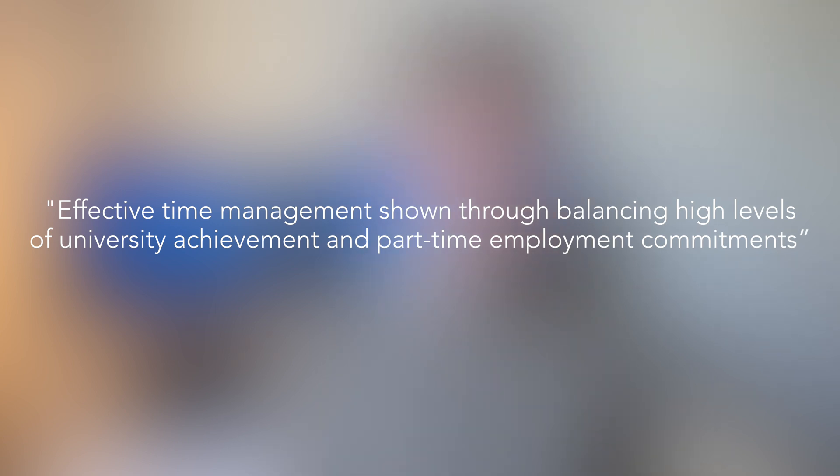The fourth thing you definitely want to be including on your resume is your personal attributes and skills. Here you'll want to be highlighting your soft skills and how you've displayed them. In my opinion, the best things to list in this section are your communication skills, your ability to work autonomously, and your ability to manage your time. For example, say you're getting pretty decent grades and you've had a part-time or casual job the whole time you're studying, you could write: 'effective time management shown through balancing high levels of university achievement and part-time employment commitments.' It's very important to both highlight the skill and how you've used it, because listing a long range of skills is pointless if the reader doesn't know if you've actually got that skill.